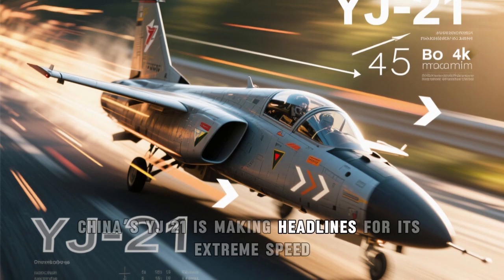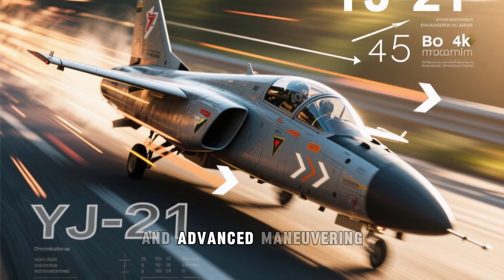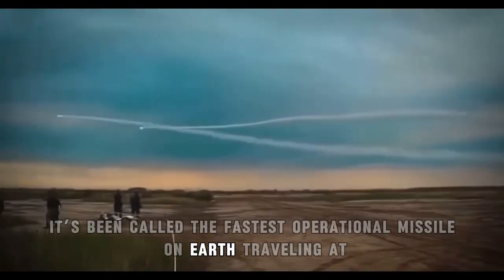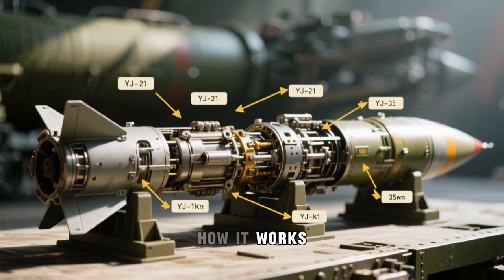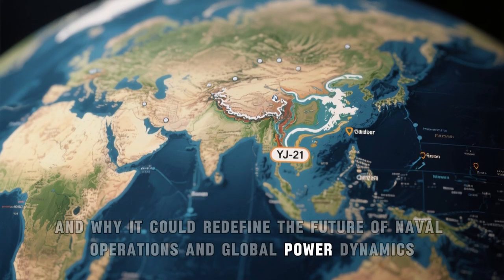China's YJ-21 is making headlines for its extreme speed, unpredictable flight, and advanced maneuvering. It's been called the fastest operational missile on Earth, traveling at Mach 10 with the ability to shift direction midair. In this video, we'll break down what the YJ-21 really is, how it works, and why it could redefine the future of naval operations and global power dynamics.